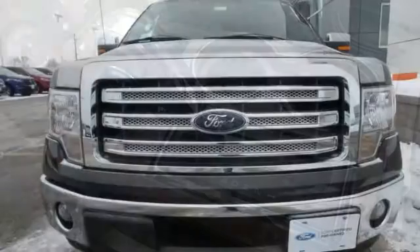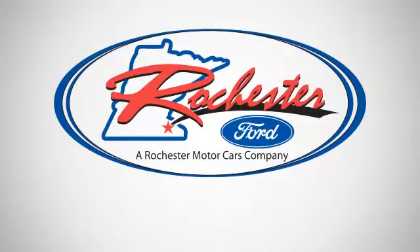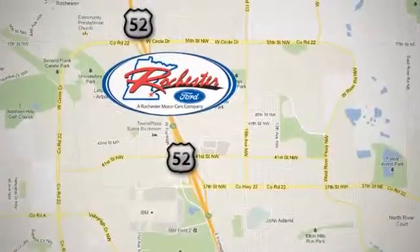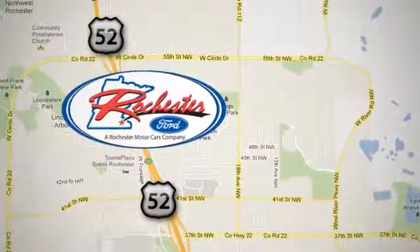See which one suits you best, and test drive it today. Experience the difference at Rochester Ford. We're conveniently located between 41st Street and 55th Street Northwest on Highway 52 in Rochester, Minnesota.